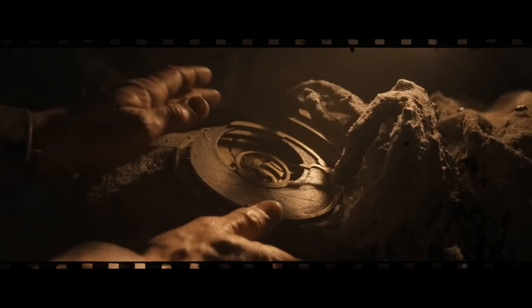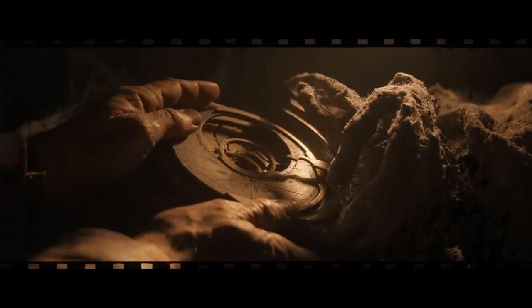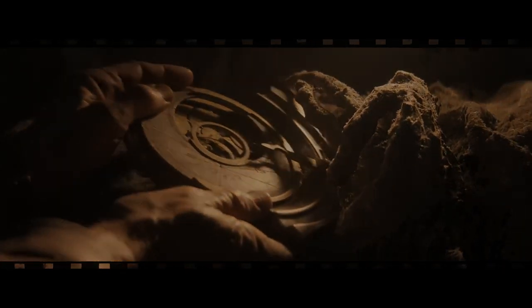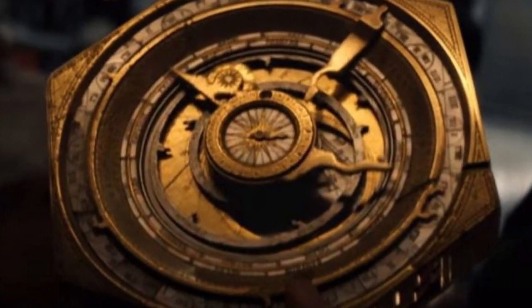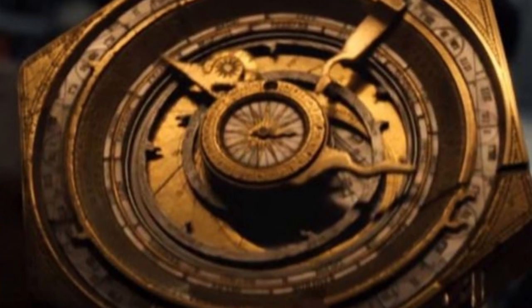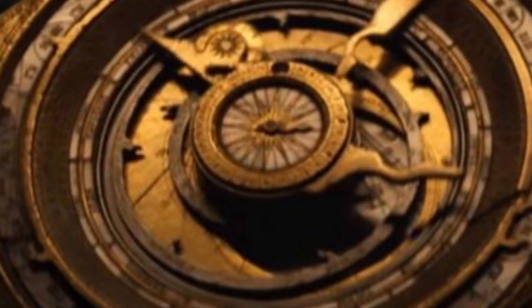This time, the artifact he seeks to recover from the hands of the Nazis is the one mentioned in the title of the film, Dial of Destiny, also referred to as the Archimedes machine. This artifact is based on a real object, an ancient Greek device discovered by archaeologists in 1900, called the Antikythera Mechanism.